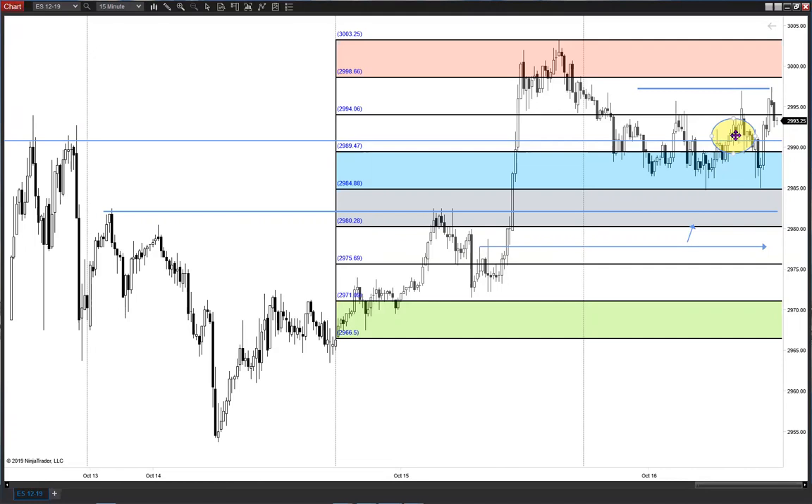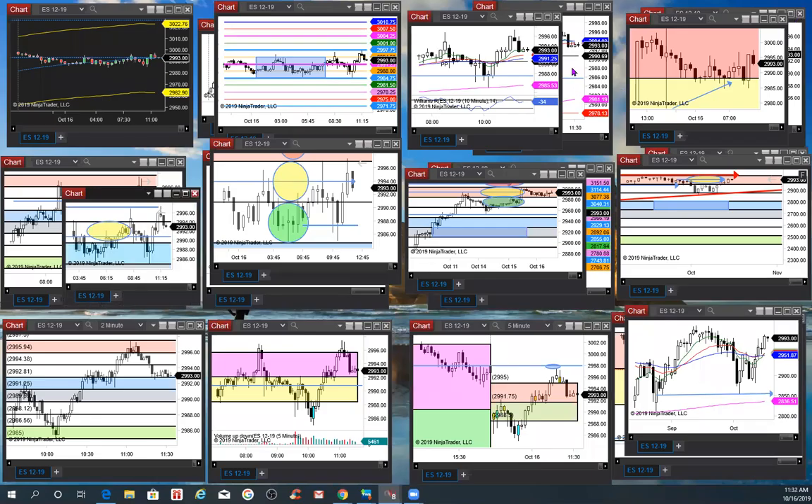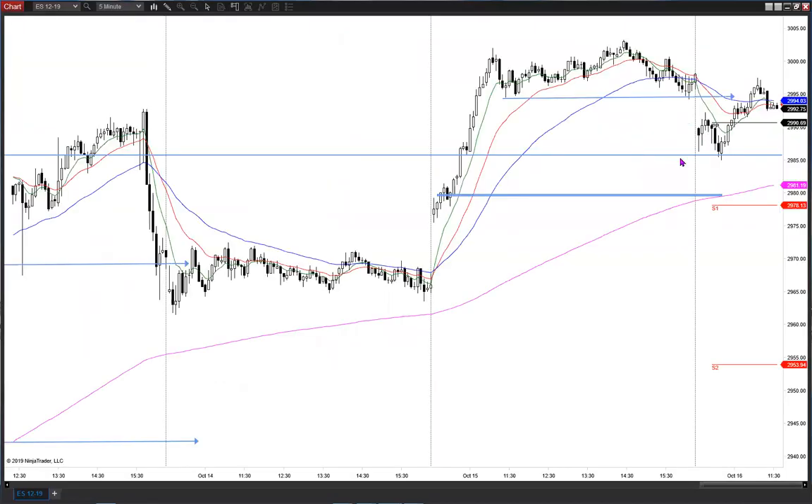Understanding the importance of yesterday's middle as support on the first time back helped us a lot today to think conservatively about the long side — certainly not bearish. Especially when you look at the 5RTH, you've got to think that the rain line is still supportive. We noted this spin bar right here, and we thought you've got to break that zone — if so, then you open up the door to come down deeper, and not until.